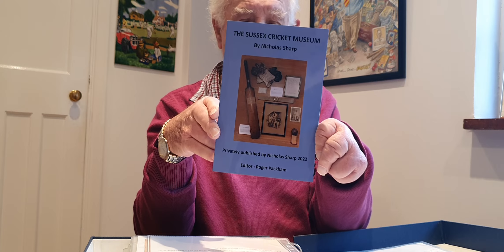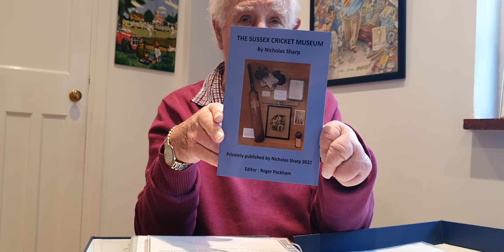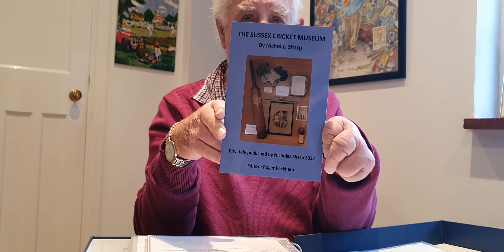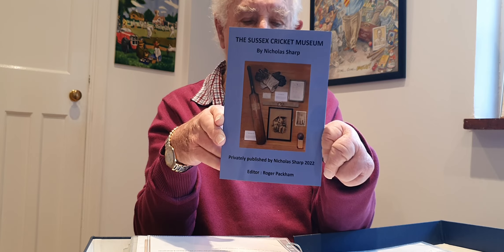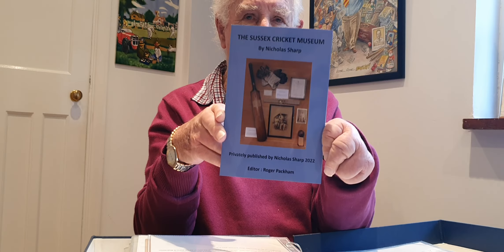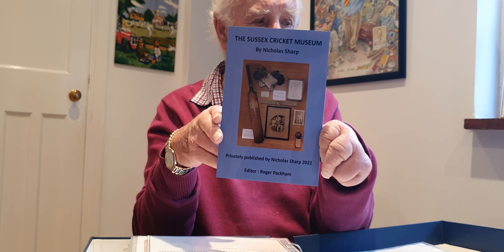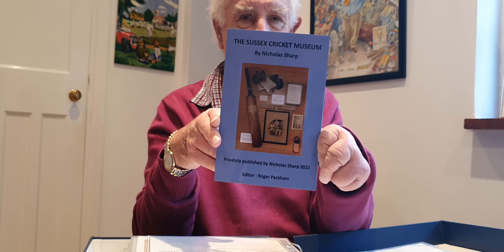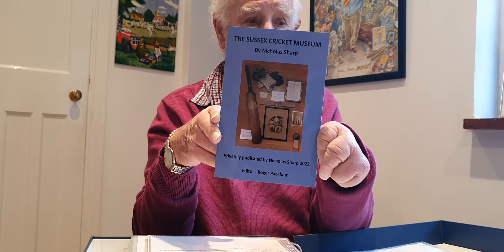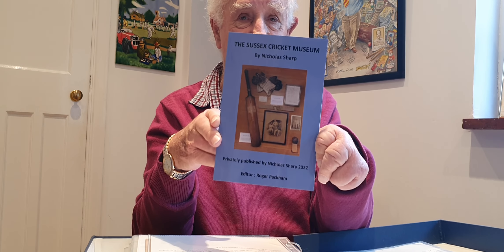This is the book I have recently published on the Sussex Cricket Museum. It was a long haul to get the club's agreement to set up a museum, but for those who want to read about it in this booklet, it will tell you how it all came about - and it eventually worked out far better than I could ever have anticipated.